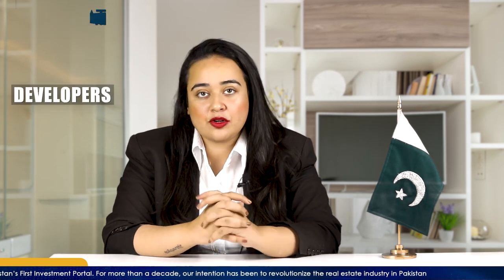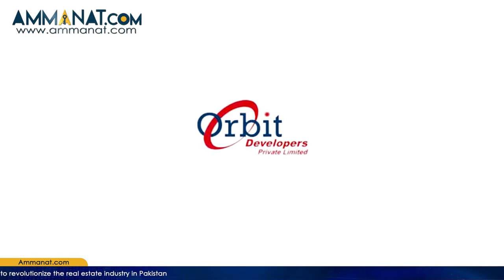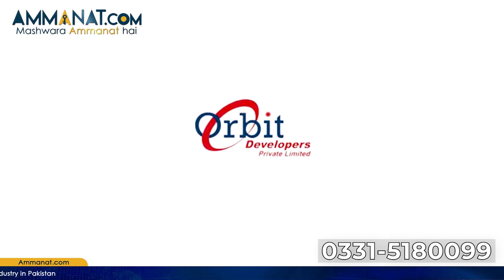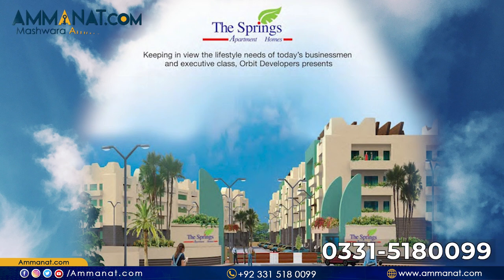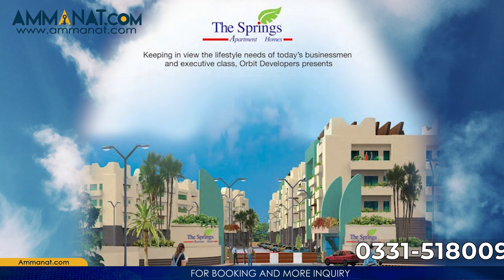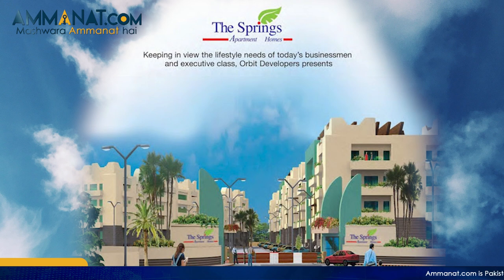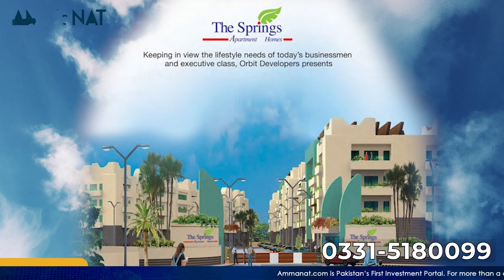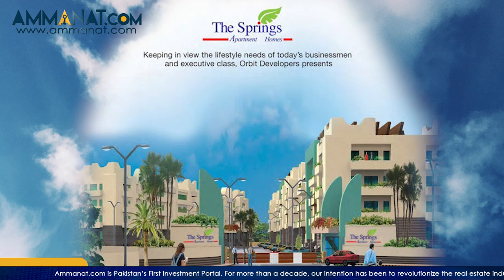This project is being developed by Orbit Developers Group, a company founded on the basis of high quality, innovation, and creativity. They have already completed their first residential complex on Islamabad Expressway near Fazaia Colony, finished in mid-2012 and handed over to customers. That project consists of 4 blocks on 29 canals of land and was approved by RDA, the Rawalpindi Development Authority. Orbit Developers has significant experience delivering projects in this industry.